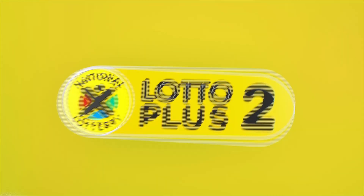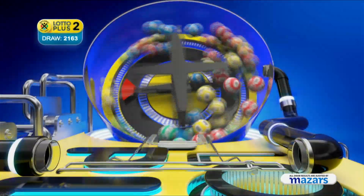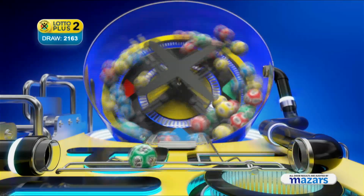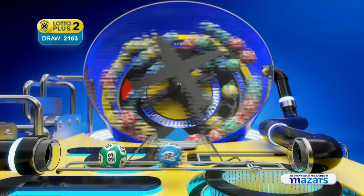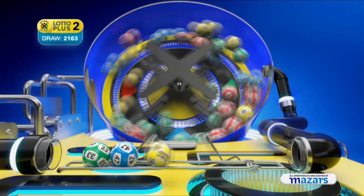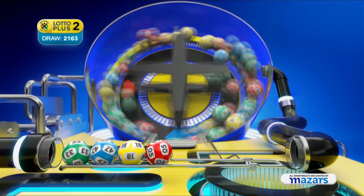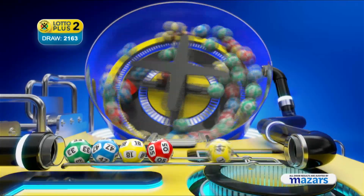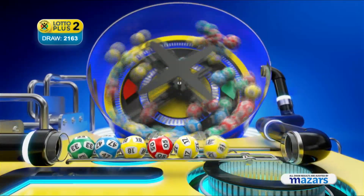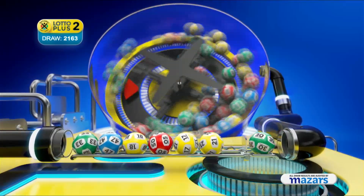Here are the Lotto Plus Two numbers. Thirty-three, forty-seven, eighteen, five, seventeen, twenty-nine, and the bonus ball is thirty.